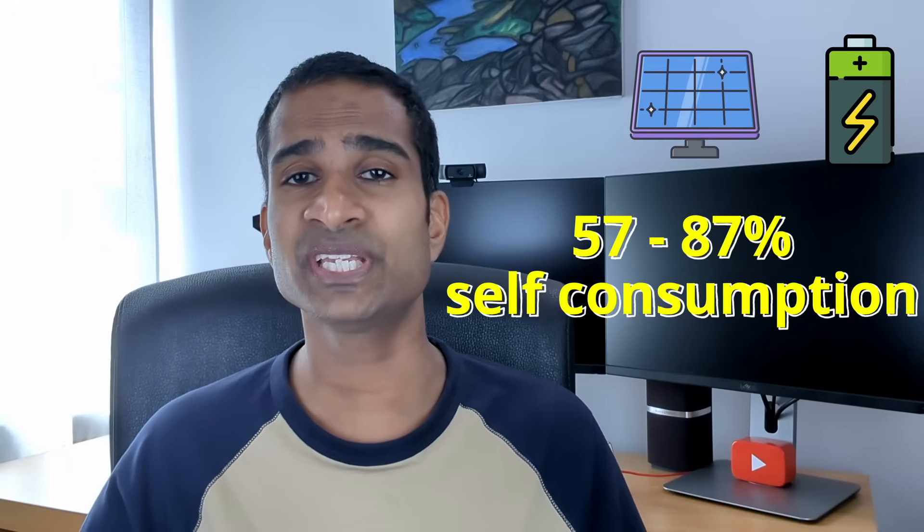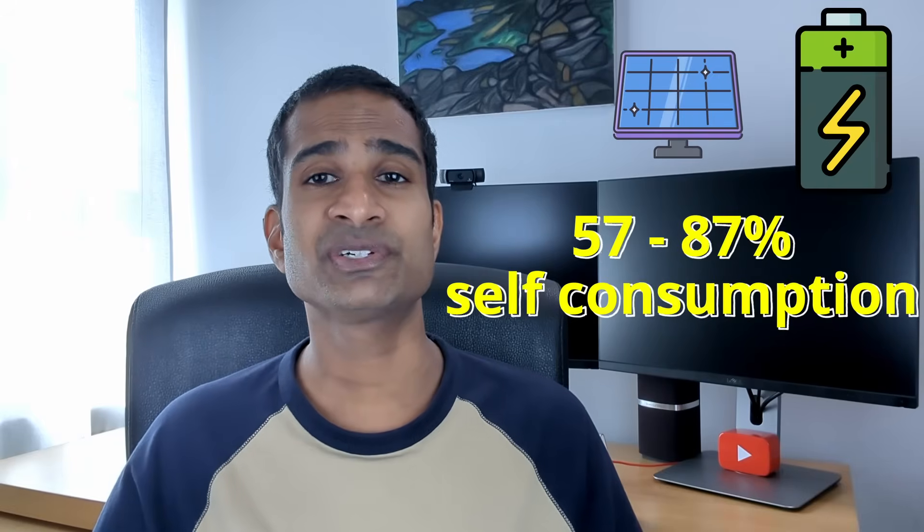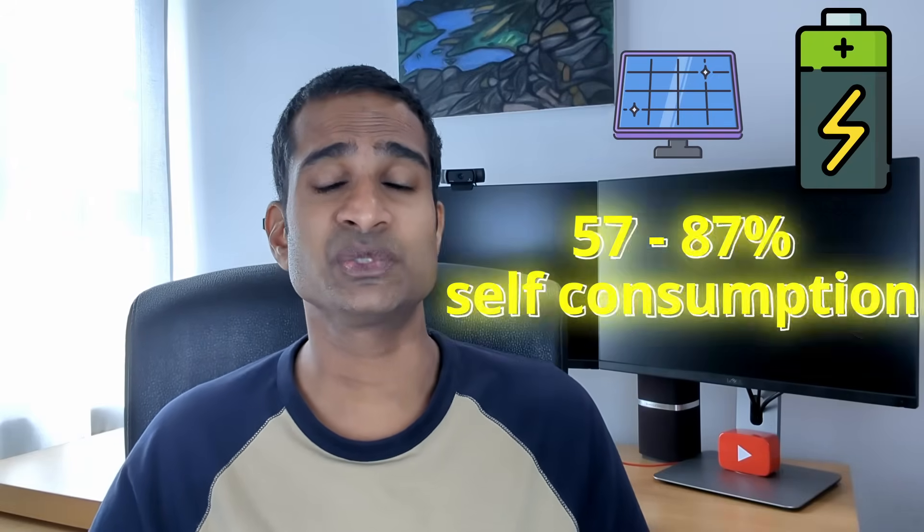By installing a home solar battery storage system, MCS estimates that households can consume between 57 to 87% of the energy produced. With a larger battery this consumption can potentially reach 100%. But at the current time, would you want to self-consume everything you've generated?